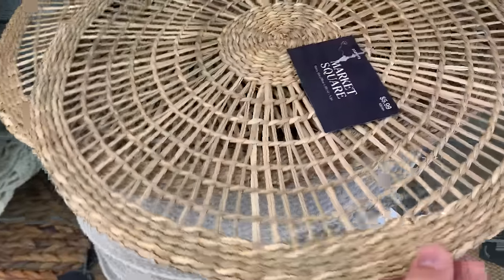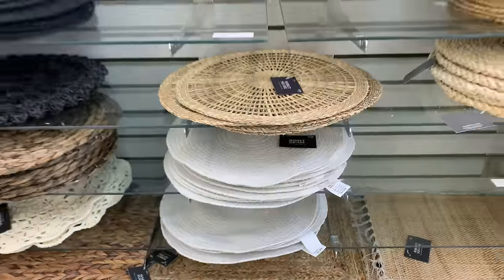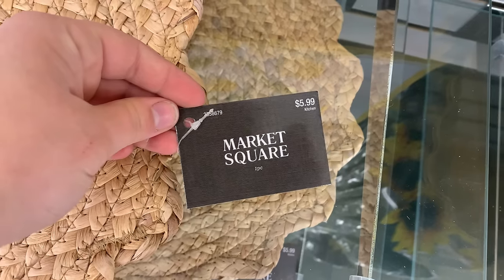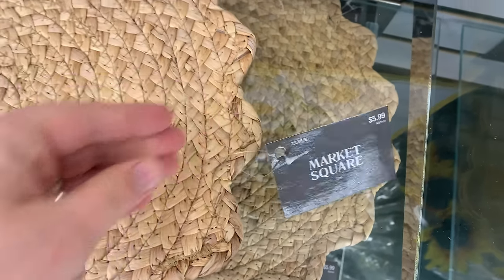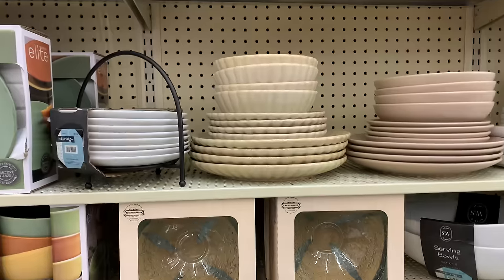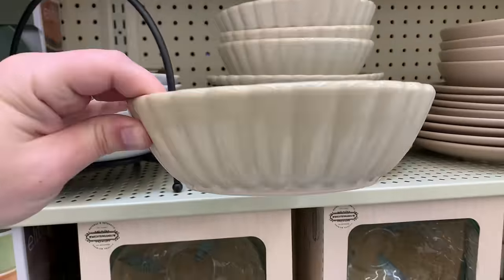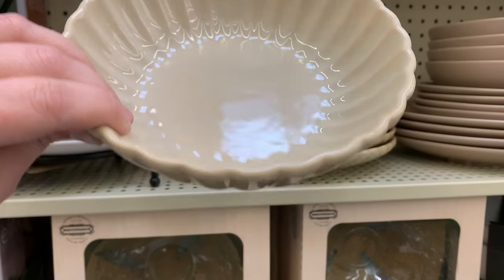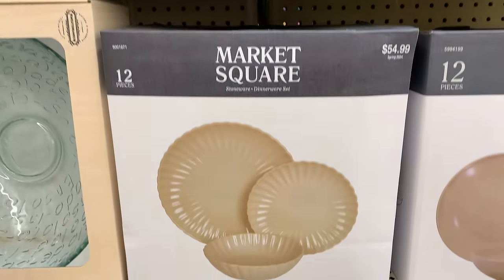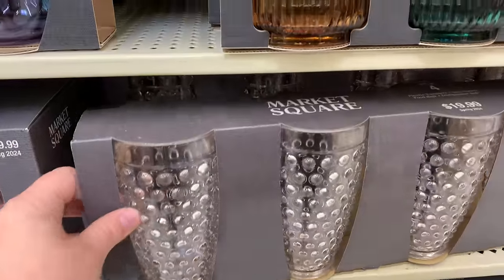Last but not least, I'm checking out the outdoorsy furniture and the hosting section. If you guys are hosting this year, they had some beautiful placemats — this scalloped edge one was probably one of my favorites — just a great way to warm up your kitchen or outdoor patio. I also loved these scalloped little bowls. They had bowls, they had salad plates — these are adorable. The color is beautiful, soft, and elegant. These came in a set of 12 for $55, and again, 40% off. Lots of beautiful items here for hosting.